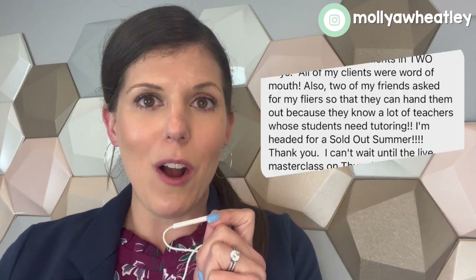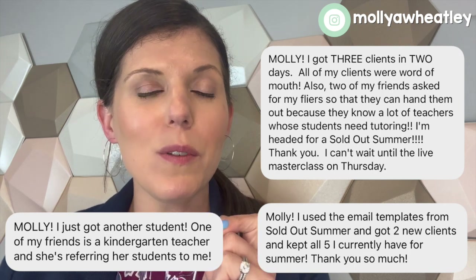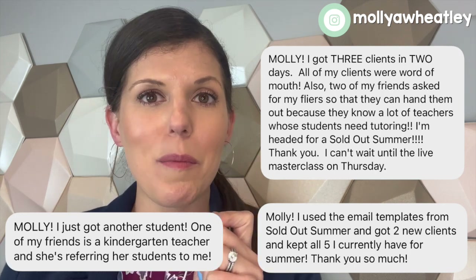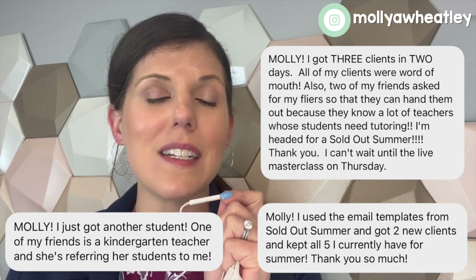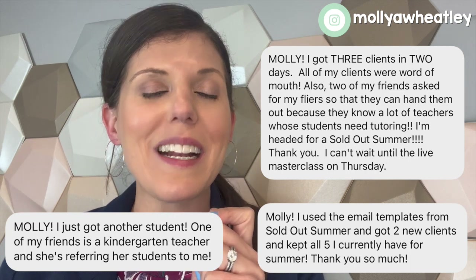Don't forget — if you missed Sold Out Summer, my live masterclass that I taught last week, you can still buy the replay and it is the most action-packed hour you will ever have from me. It's already getting rave reviews — people are putting carousel posts into place, learning how to send DMs on social media, and they have all the email templates to grow their tutoring business and have a sold-out summer. I'll put the link in the description box below — save your seat for instant access to all the replays. Thanks so much for watching and I will see you next time.